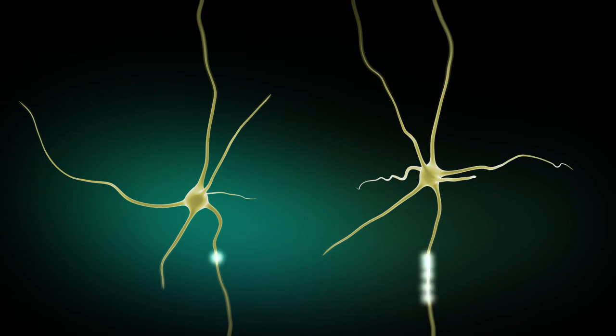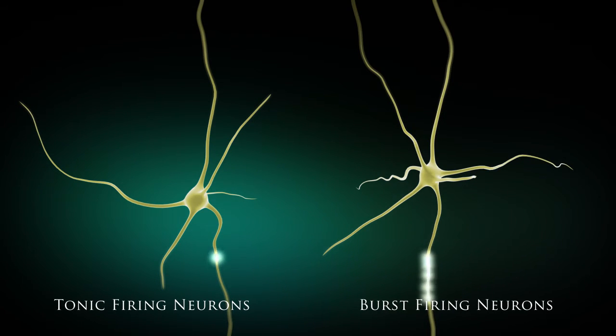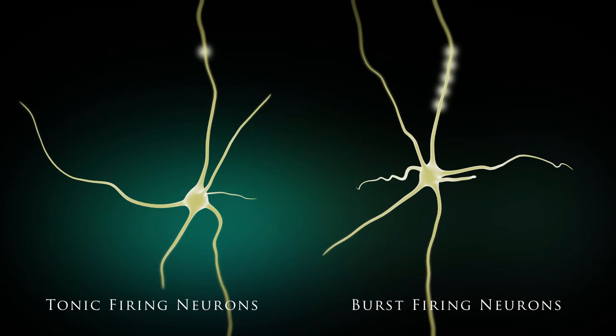Typically in the body, there are different types of neurons. Some neurons fire in groups of action potentials, or bursts, followed by periods of dormancy. Conversely, other neurons fire in a tonic or continuous manner. Both burst and tonic firing neurons are believed to play a parallel role in pain transmission within the sensory system.